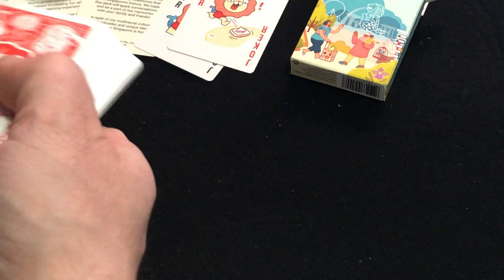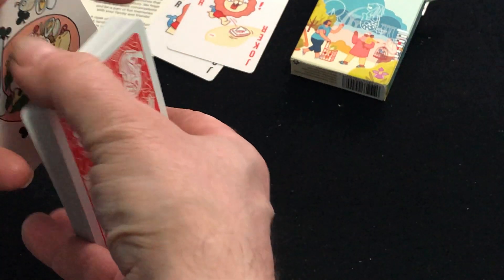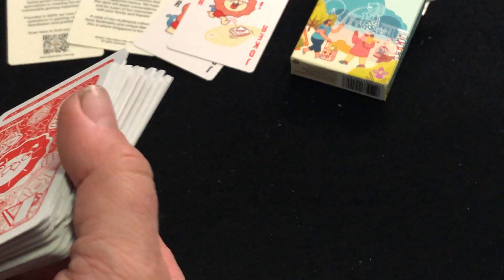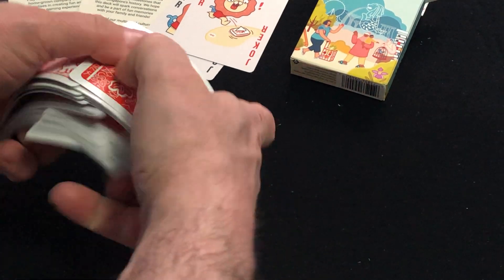Now, this version is printed by the USPC — it's a Bicycle deck. There is a Cartamundi version on a non-embossed finish, apparently. I say apparently because I don't have it, so I assume you're all looking at everything as the same.